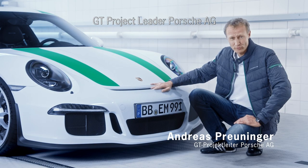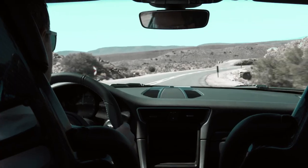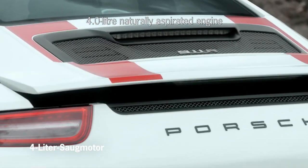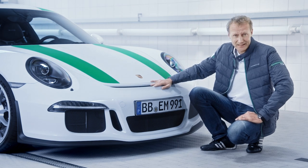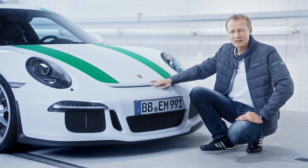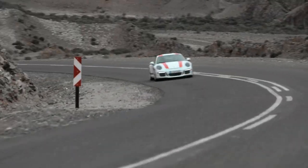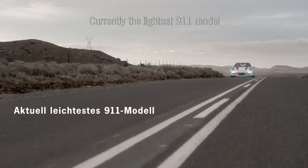The 911 R has a 500-horsepower engine that can rev up to 8,500 RPM, very similar to the engine used in Porsche's purebred race vehicles. It performs with little strain due to the weight of the car — it weighs 1,370 kg with a full fuel tank — which shapes the driver's impression and delivers really powerful forward propulsion.